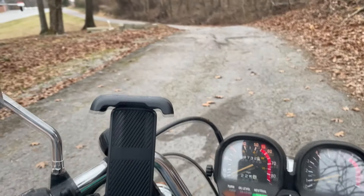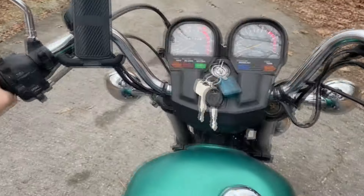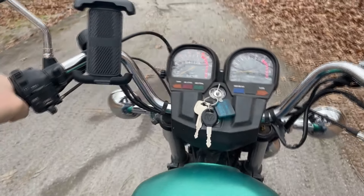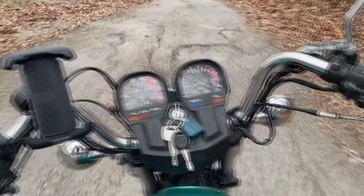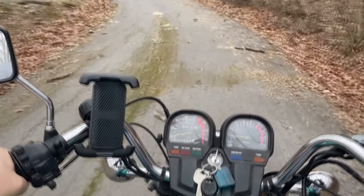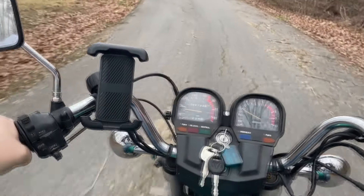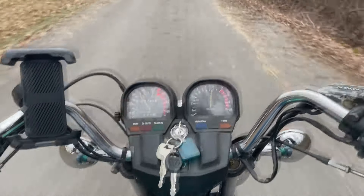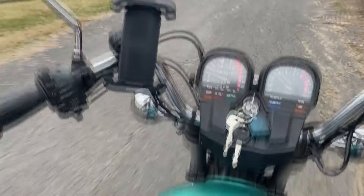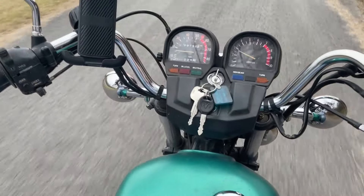Alright, hopefully she'll start better now she's warm. That 'box of rocks' is what they call it — that starter. It's pretty common on the Viragos. But you know what? Enough of me talking. Let's go for a ride.